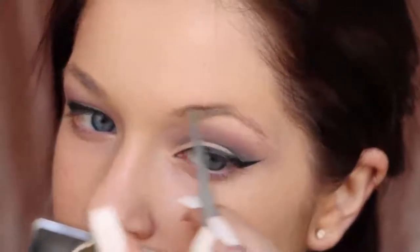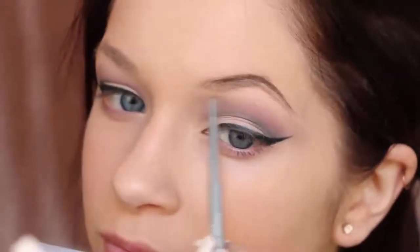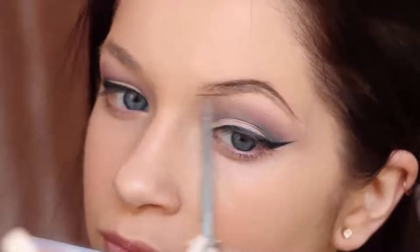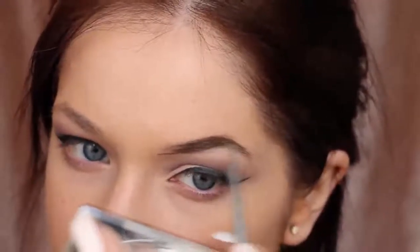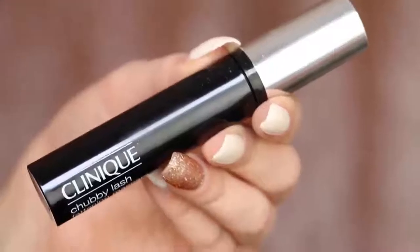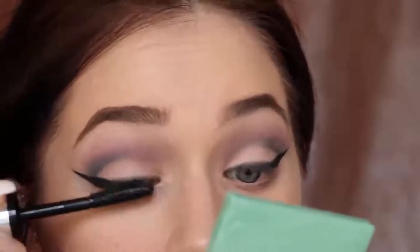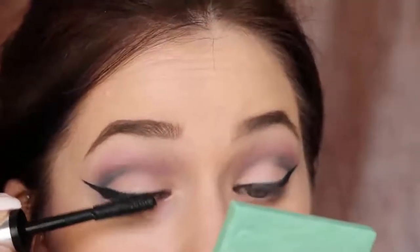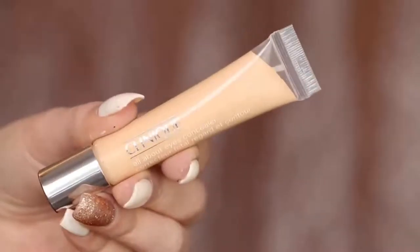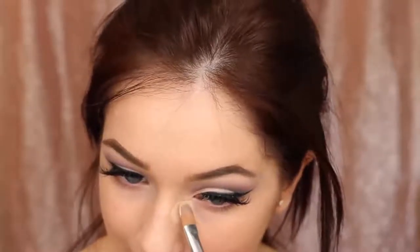Now I fill in my brows using the Super Fine Liner for Brows in Deep Brown. I really like this formula — very rich and creamy, easy to blend, and it mimics the stroke of hairs, which is always what I look for in a brow pencil. After my brows are done, I go in with the Clinique Chubby Lash Mascara on my upper lashes. This mascara makes my eyelashes look really amazing, but I also like to add a pair of false lashes — though you can keep it just mascara if you prefer.